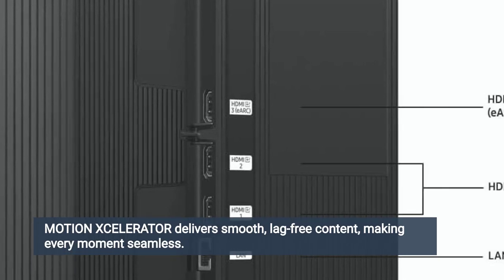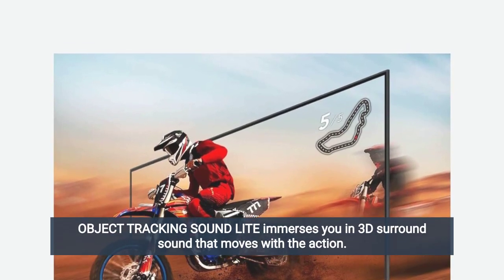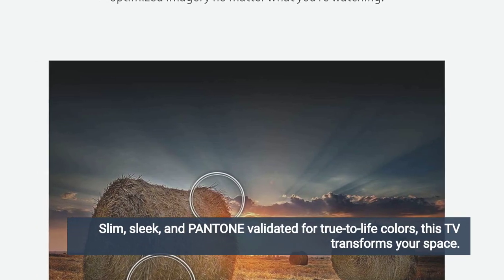Motion Accelerator delivers smooth, lag-free content, making every moment seamless. Object tracking sound light immerses you in 3D surround sound that moves with the action. Slim, sleek, and Pantone validated for true-to-life colors.